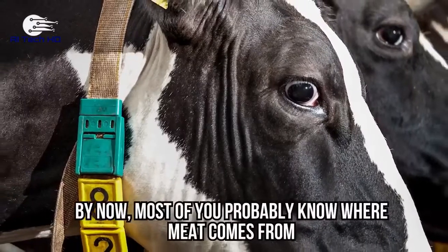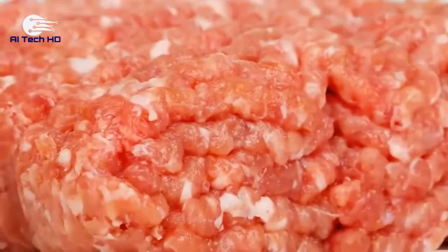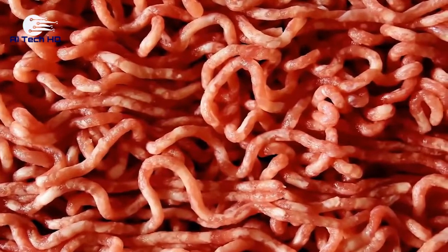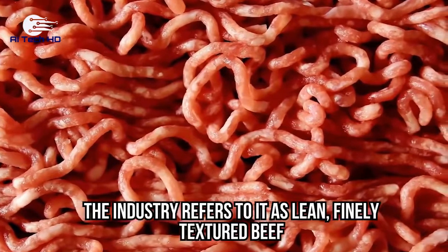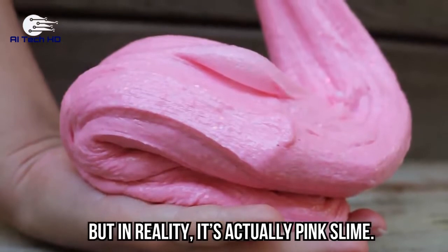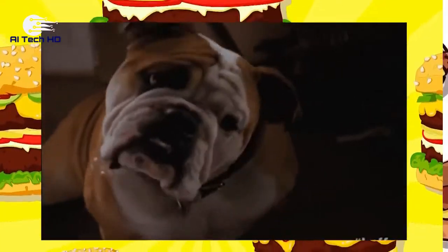Packaged beef. By now, most of you probably know where meat comes from, but there's one element added to packaged beef that makes the whole thing just gross. The industry refers to it as lean, finely textured beef, and it definitely sounds like a fancy term, but in reality it's actually pink slime.